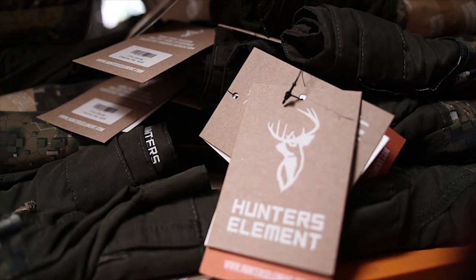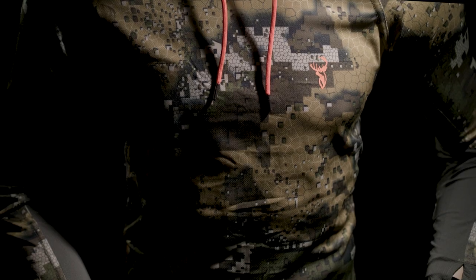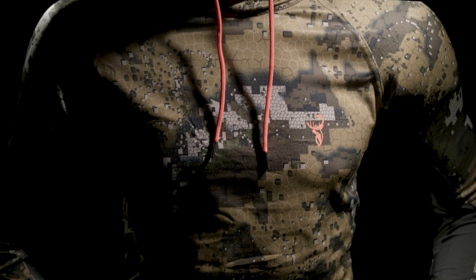98% of all our products use recycled compostable packaging. By doing this we have saved 14 tons of new card and 1.6 tons of plastic since 2018 when we launched our sustainability promise.